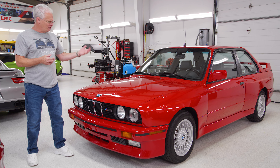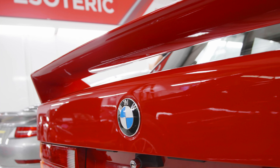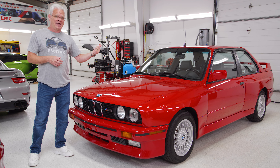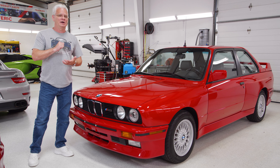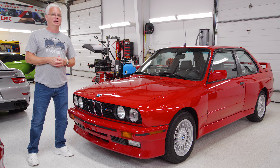Some of the specifics: we took off a lot of parts. All the emblems came off and were replaced with brand new emblems. All the trim pieces were removed — A, so we can get better access for paint correction, and B, so we can take those plastic parts afterwards and put a coating on them to bring them back to black and make the stuff look brand new.